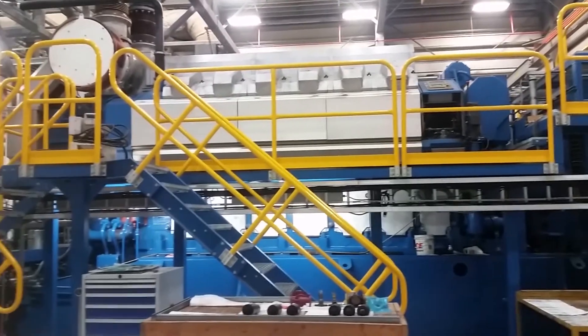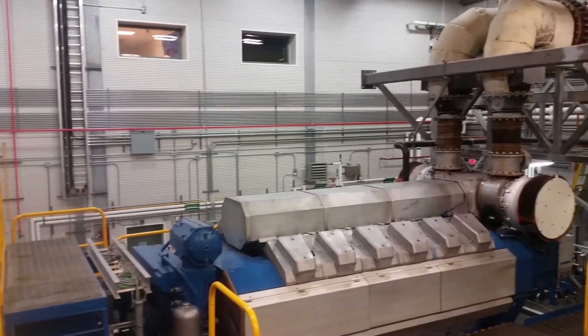These engines are huge — 40 feet long and 15 feet each direction in cross-section. They vibrate your body as you stand in the room with them while they're running.